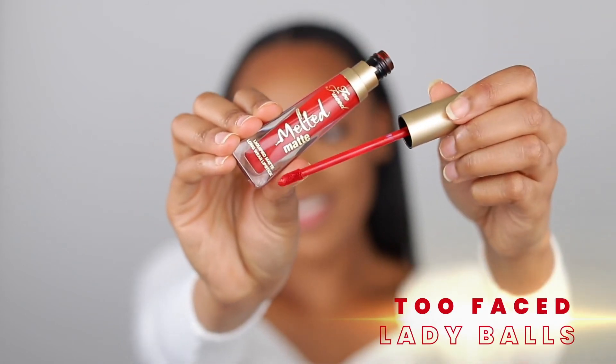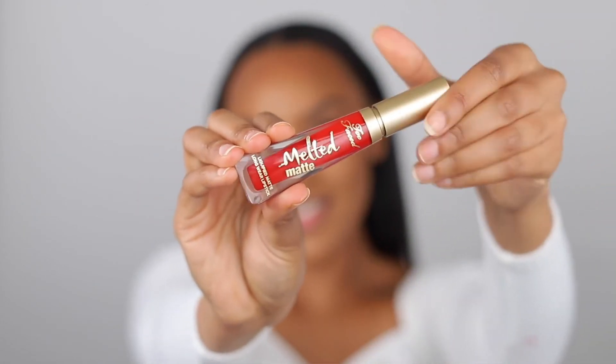Not everybody wants bright red, so check out this Anastasia burgundy color — it's so beautiful. And last but not least, check out Too Faced Lady Balls. This is almost an exact dupe for the Fenty Stunna Lip Paint, but for some reason I just like this one a bit more. It just dries differently, it's just better — I love it, it's such a pretty red.